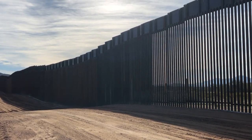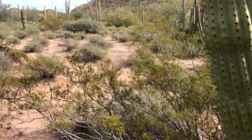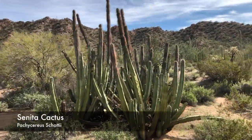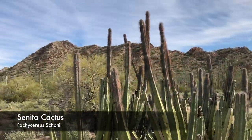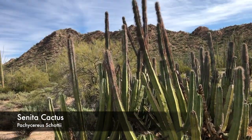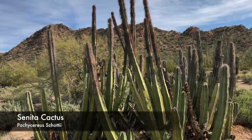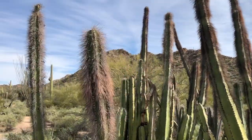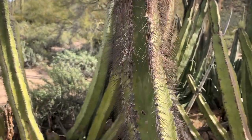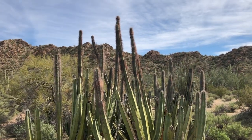Holy cow, 30 feet tall. Hello Mexico! Over here there is a very small section of southern Arizona that has what is known as the Senita Cactus — and it's the only place in the United States where these grow, in this one little canyon in Organ Pipe Cactus National Monument. The Senita Cactus can get pretty big, maybe not as big as the organ pipe, but they're large and they have large stands that can have over a hundred stems.